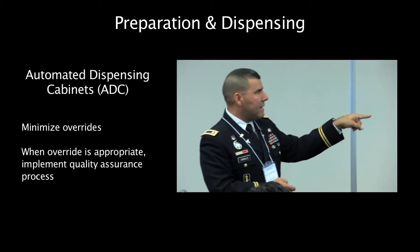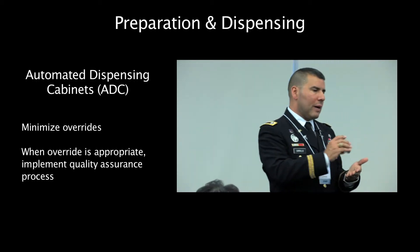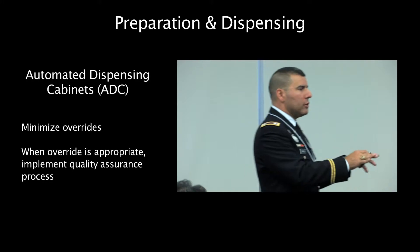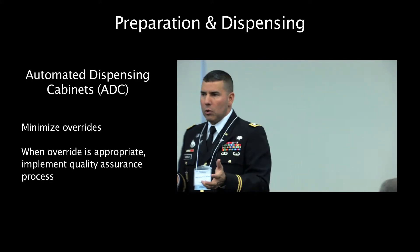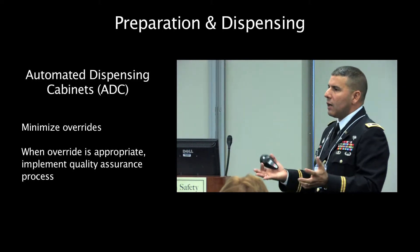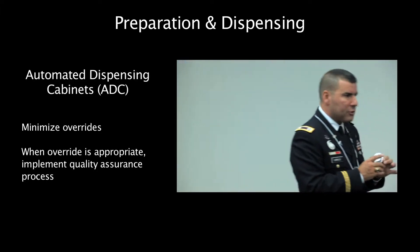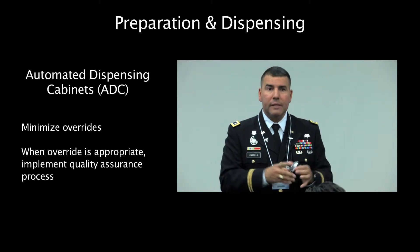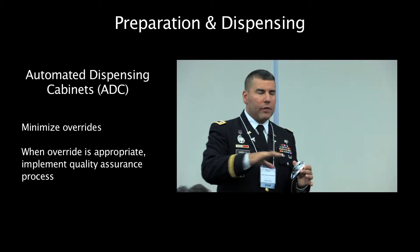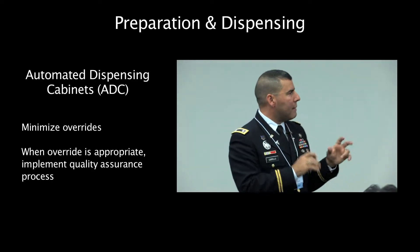Automated cabinets — minimize overrides. Joint Commission is keen on overrides. An override is when the physician writes an order, the order is sent to pharmacy, but I need the medication now so I can't wait for pharmacy, so I'm going to go to the cabinet and pull it out before pharmacy reviews the order. In essence, we're bypassing pharmacy review by doing an override. There has been a lot of debate about overrides, and there are acceptable medications where overrides are appropriate. The facility needs to determine which those medications are and run it by the P&T committee or other multidisciplinary bodies to approve it, and you can have acceptable override medications.